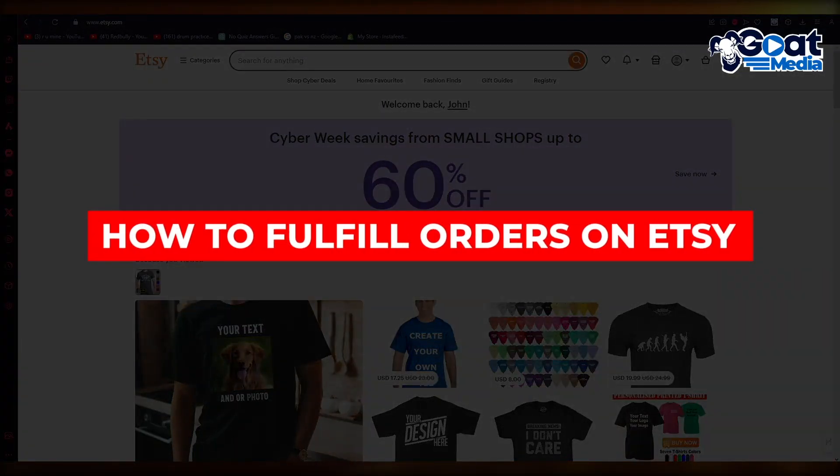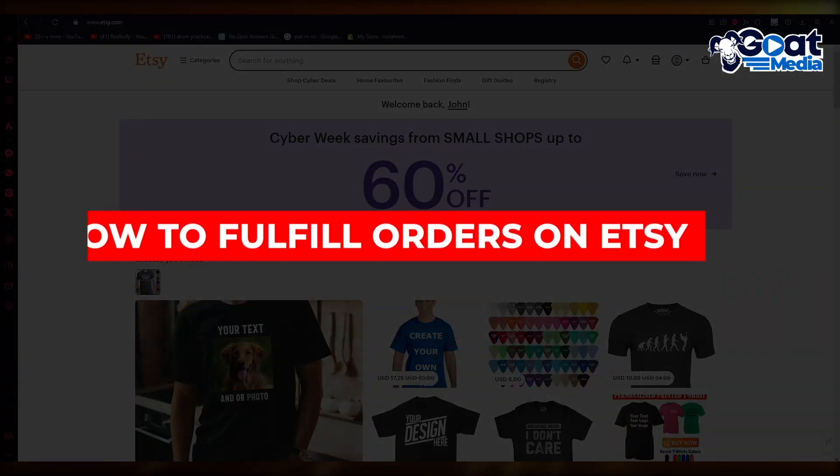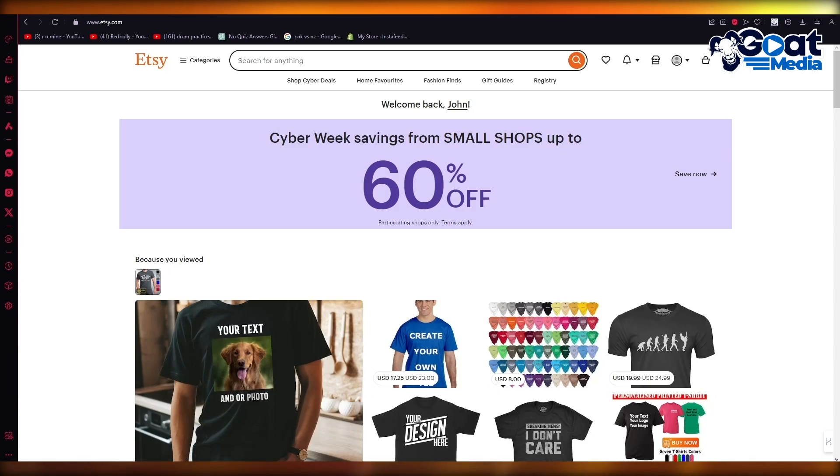How to fulfill orders on Etsy step by step. Welcome back to another video. In this video, we're going to be talking about Etsy and how you're going to be able to fulfill all your orders on this amazing app.